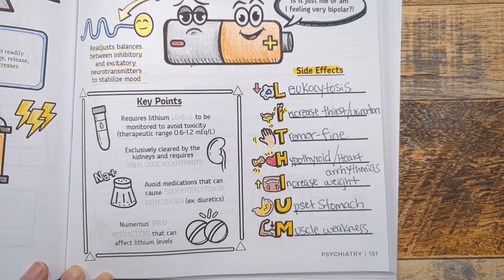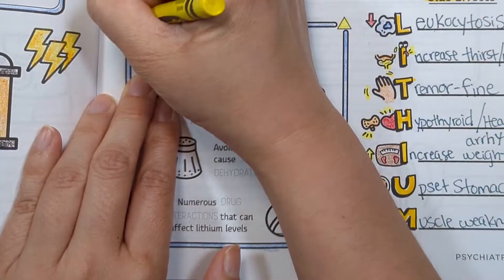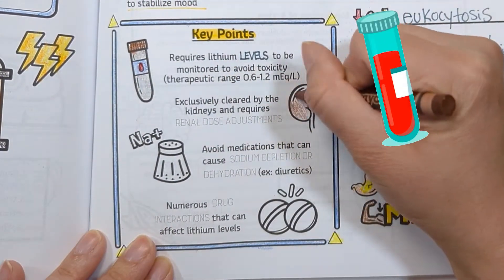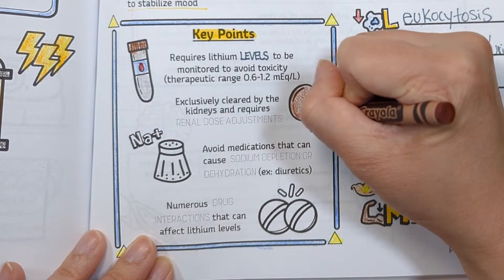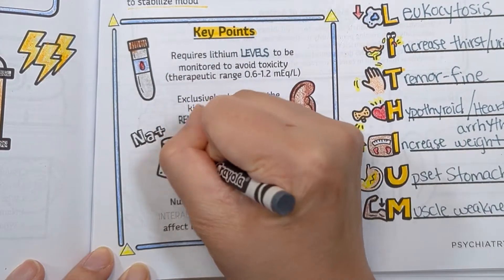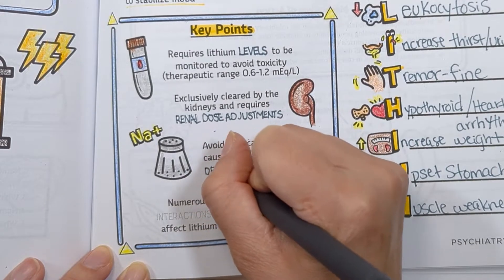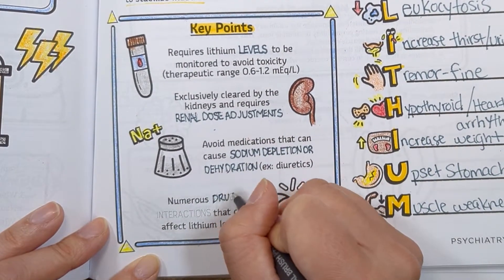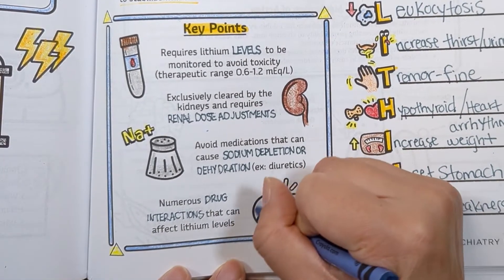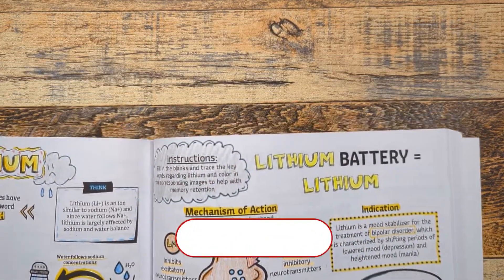Key points: lithium is a narrow therapeutic index drug, so lithium levels need to be monitored routinely to avoid toxicity. It is exclusively cleared by the kidneys, so renal dose adjustments are required. Avoid medications that can cause depletion of sodium and water, as this affects lithium levels. Numerous other drugs can also affect lithium levels, so educate patients to inform their pharmacist or healthcare provider before starting any new medications.